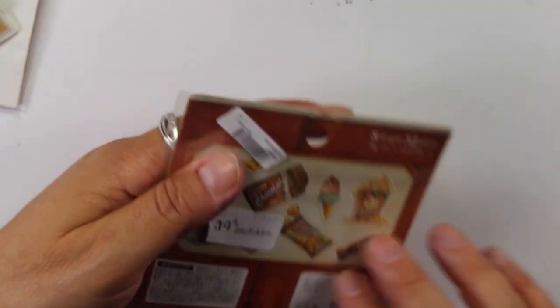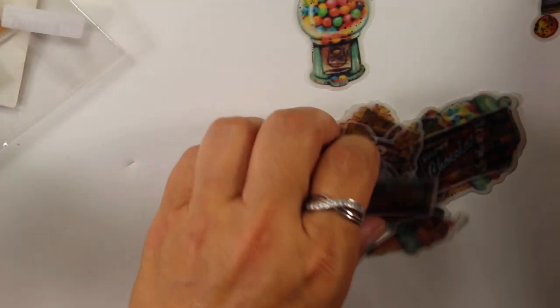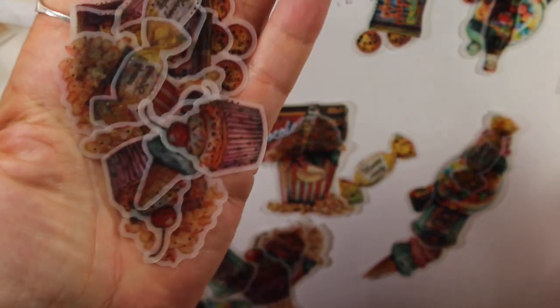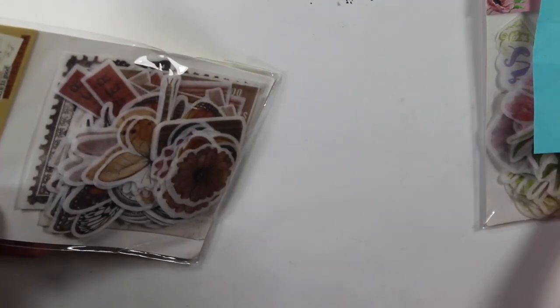I actually saw somebody else do an AliExpress haul and I kind of liked these, so I ordered them. These were $0.79 and I got two packages the same. They have gold in them — kind of like vintage food, like a candy shop type. There's a gumball, old popcorn, chocolate bars — and they've got like a gold foil on them. They're shiny. There's ice cream, cupcakes, candy, popcorn, and Coca-Cola. 32 pieces in here. This is also from the Moham store — I knew I bought these twice because I got them and I really liked them.